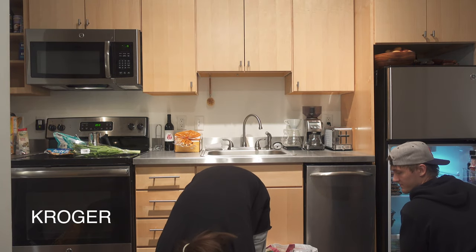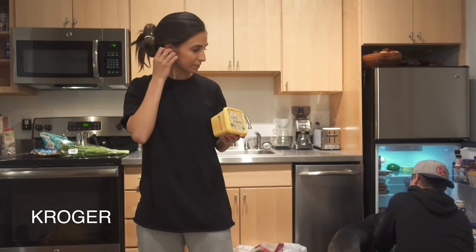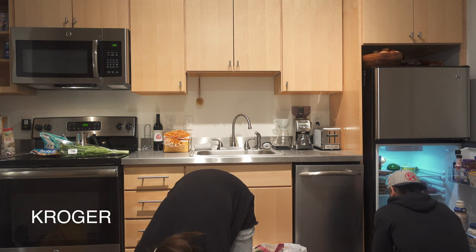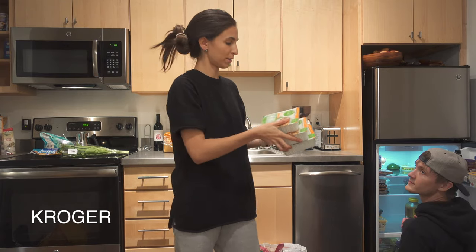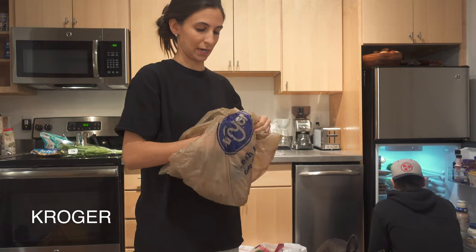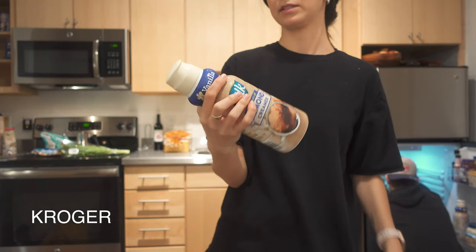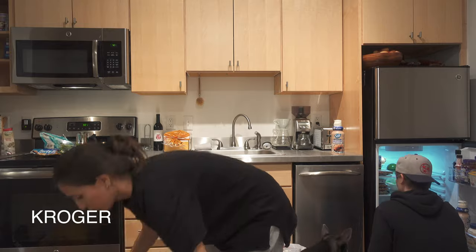We got organic Earth Balance butter, tomatoes, three extra firm tofus — it's a backup since we already have one almost out. The creamer is one of my favorites: Silk almond creamer in vanilla. I like the caramel one too — we got two.